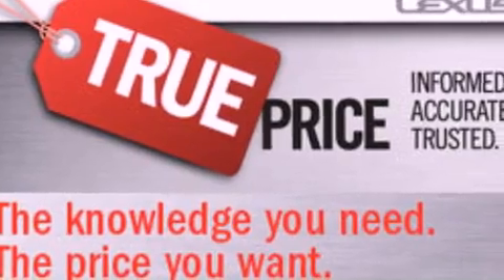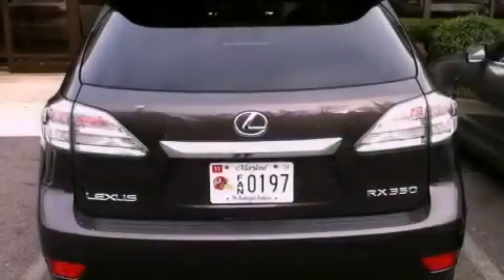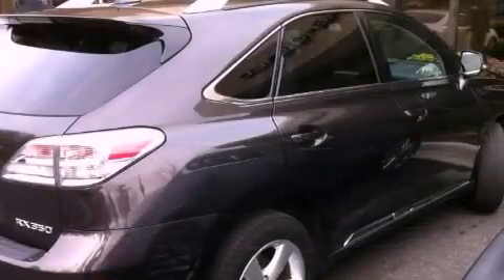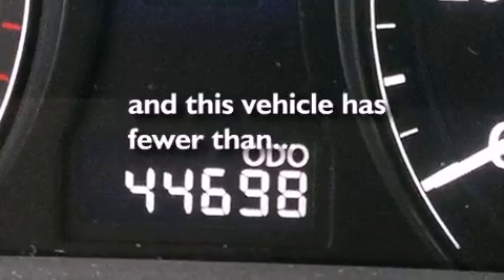All of the following features are included: dual power seats, air conditioning with automatic climate control, cruise control, a CD player, a leather-wrapped steering wheel, a passenger side vanity mirror, a security system, a traction control system, a split folding rear seat, and this vehicle has fewer than 45,000 miles on the odometer.